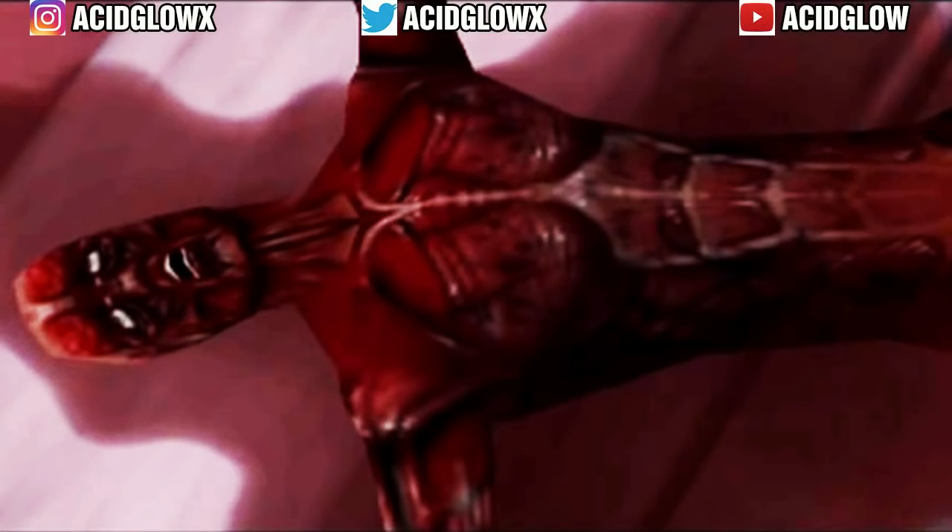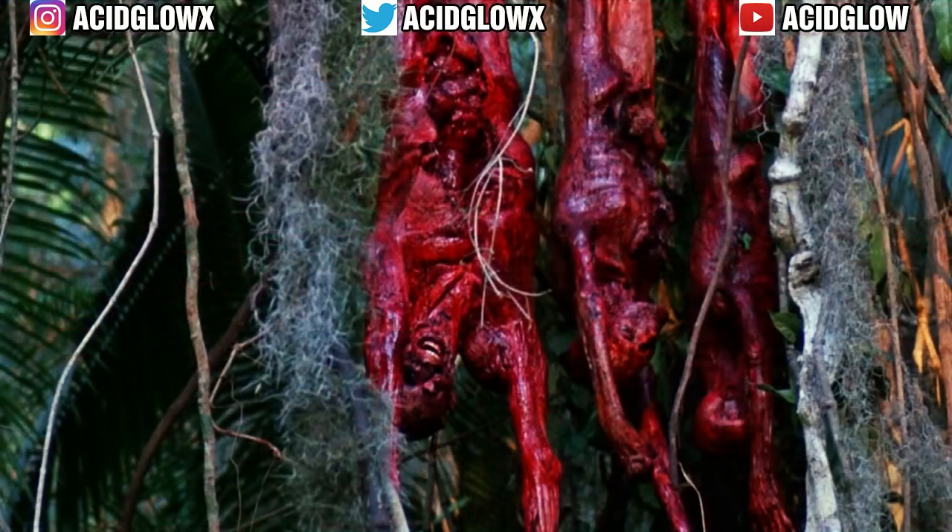What's up everyone, it's Acid Glow here, back with another video related to the Predator Universe. In this video I'll be talking and explaining the whole thing about skinning and collecting trophies — so why do predators skin their victims and collect trophies?